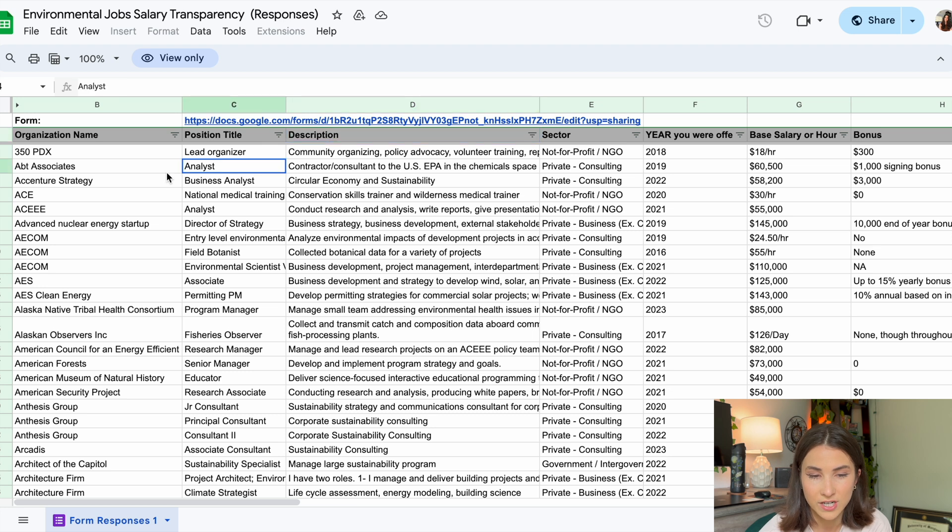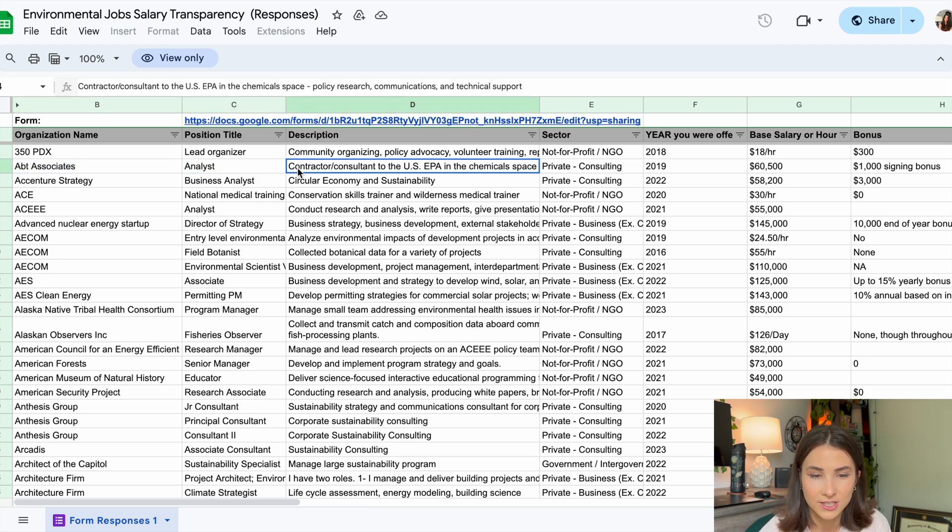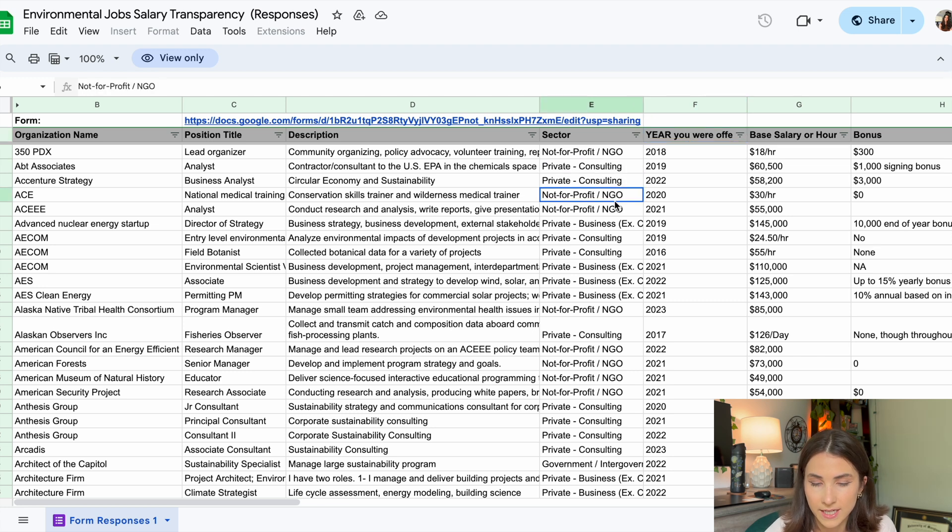For example, for ABT Associates, the title 'analyst' doesn't describe anything about what they do. So they say they are a contractor for the US EPA in the chemicals space, which gives much more information about what they're actually doing on a day-to-day basis. They can then enter the sector they work in — for this one it would be private and consulting — but they can also enter things like nonprofits, private business, etc.